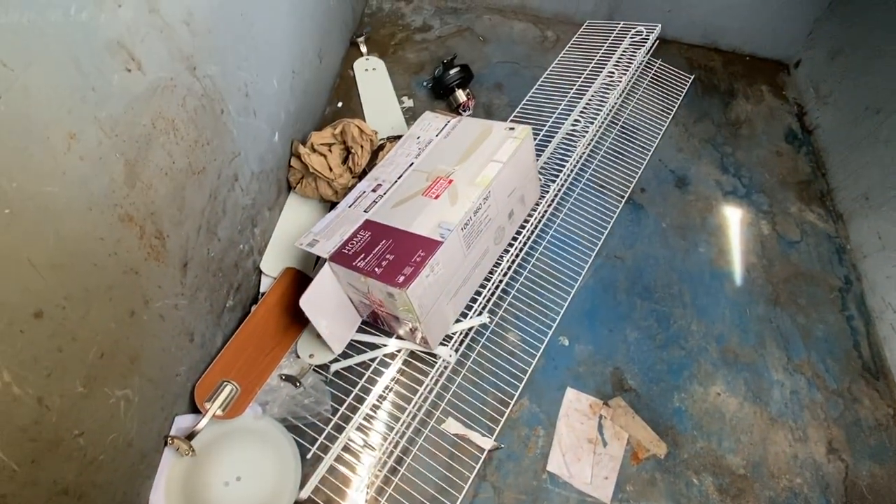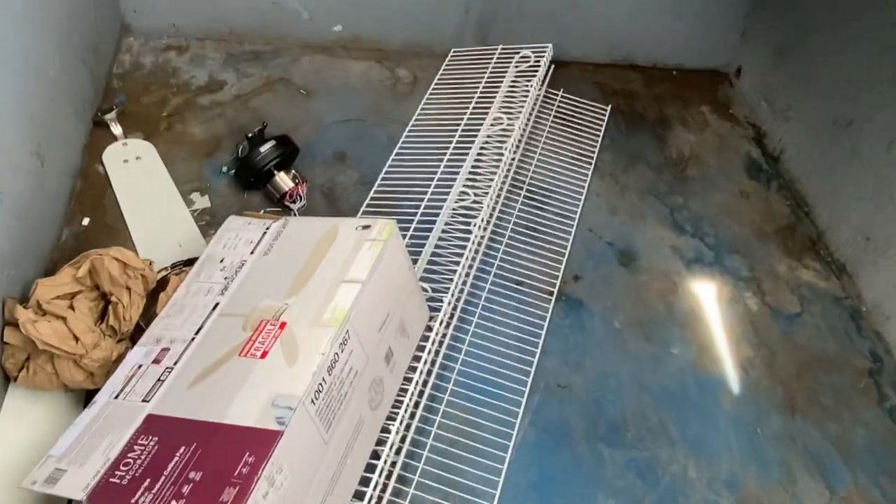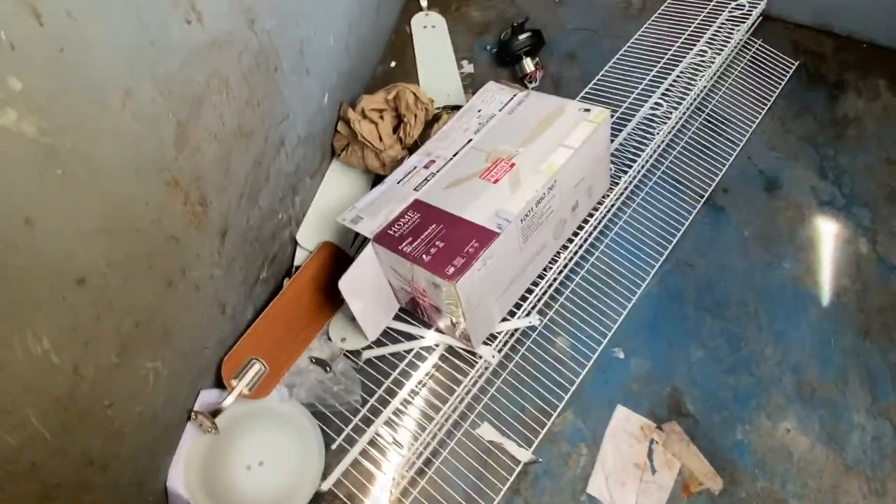A ceiling fan, but I think it's broken. And those white racks — they're pretty expensive and people will buy them, but it's not gonna fit in my car. It seems to be in great condition, not rusted or anything. The fan I'm gonna have to leave behind because it's probably broken.